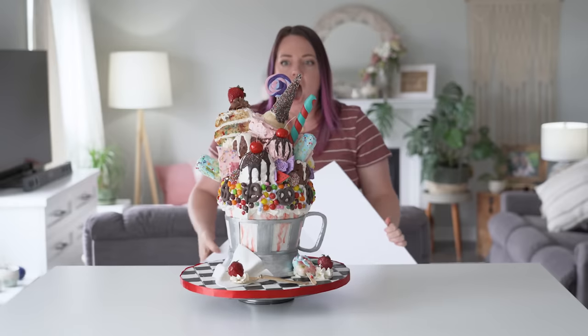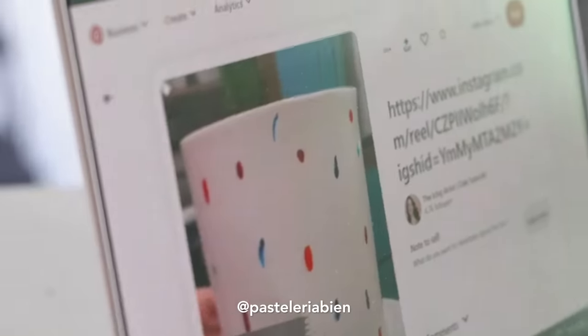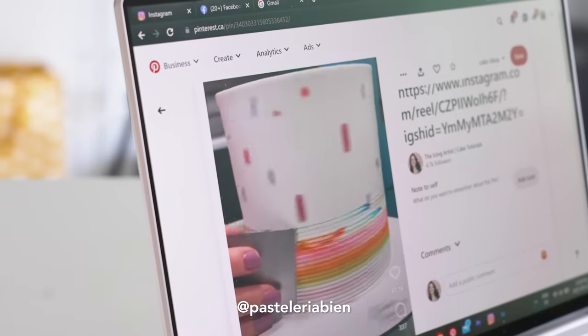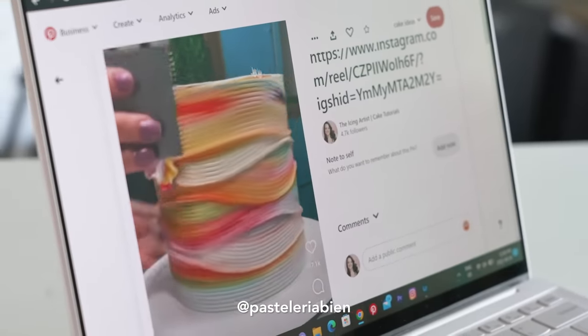I said I wanted like 80% buttercream. You could still use fondant, you could still use other mediums like chocolate, gum paste, et cetera, but I wanted it to be mainly buttercream. Even with something like this, there are really cool techniques you can do with buttercream. It doesn't just have to be a tiered iced cake — you could do really fun textures and patterns with colors that you don't normally see with cakes.